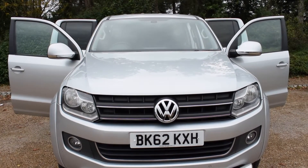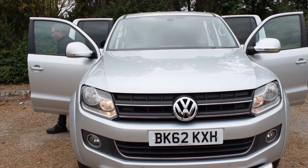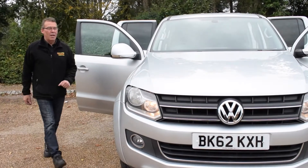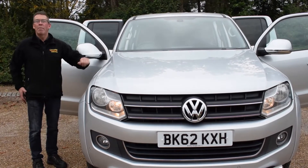We're just going to get the vehicle started so you can have a listen. It does require me to put my foot onto the brake pedal to hold it, but from the start you can hear a lovely sound coming from that Volkswagen engine — absolutely superbly quiet.